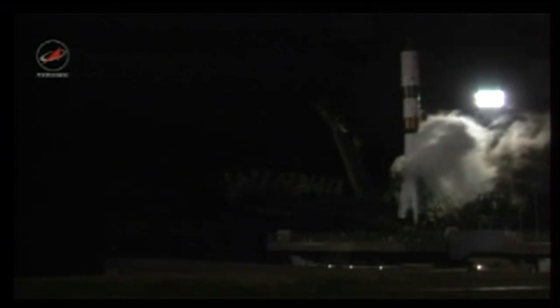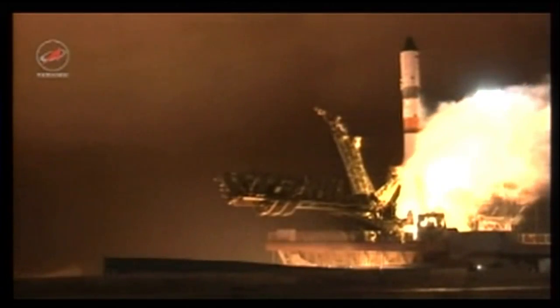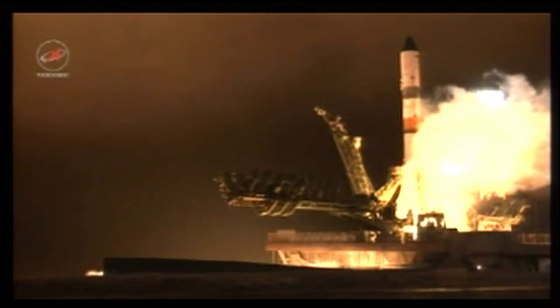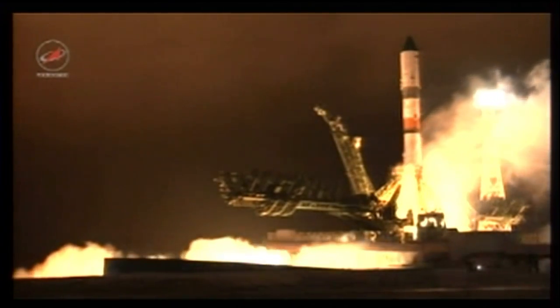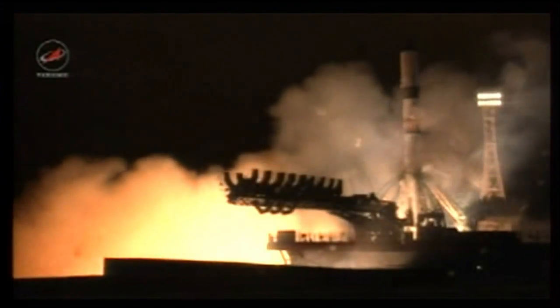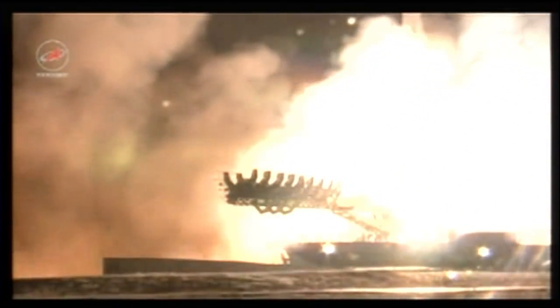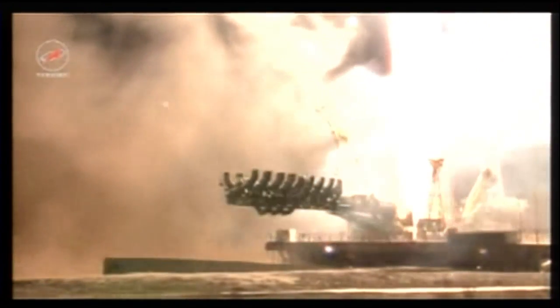Standing by for engine start, the second umbilical now retracted. Engine start has been initiated, turbo pumps to flight speed and liftoff — liftoff of the 63rd Progress resupply ship, beginning a two-day trek to the International Space Station.